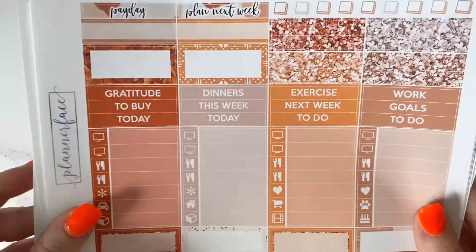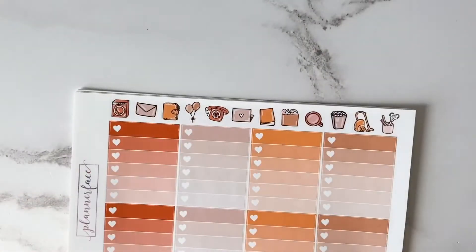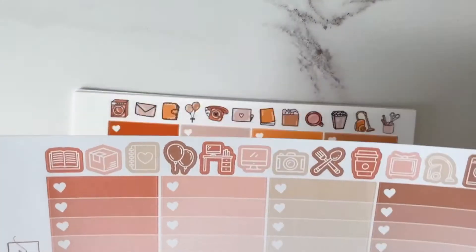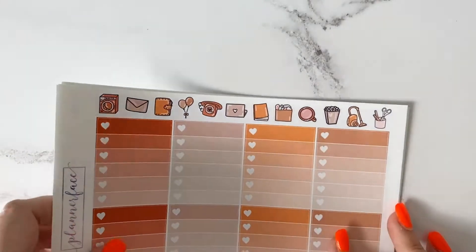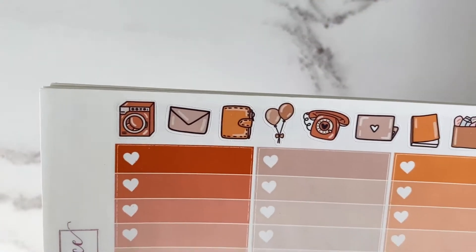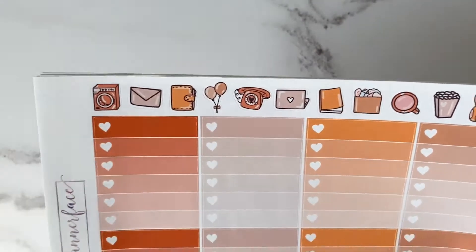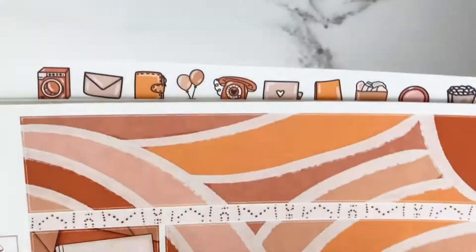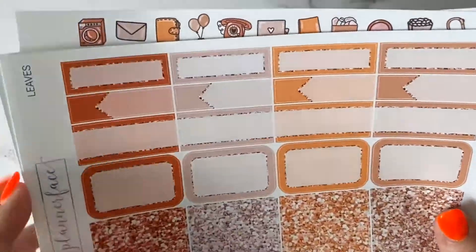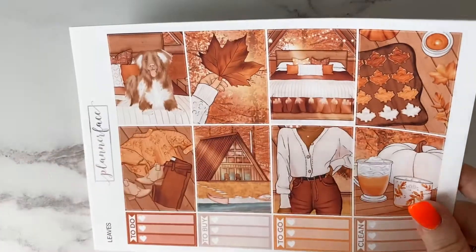Also worth mentioning: in the new format the icons have changed. Comparing to the older kit, the previous icons were really nice but I have to admit these new ones are just so much better. They're Anna's doodle-style icons — really useful but also really pretty. And the washi is so pretty too. So that is the Leaves kit — a couple of changes and I am obsessed. Can't wait to use this one.